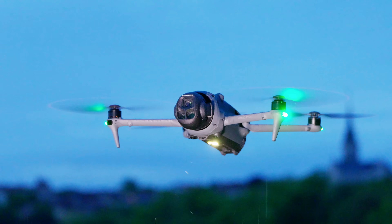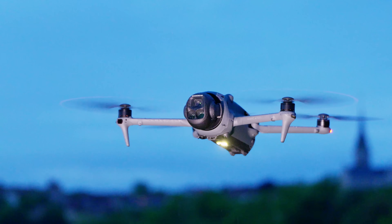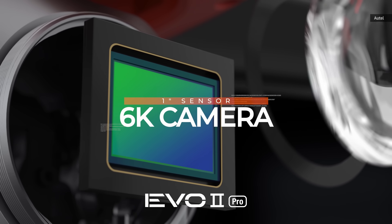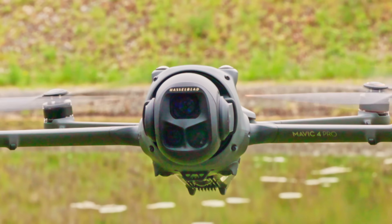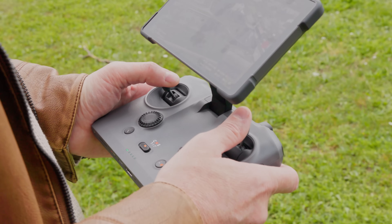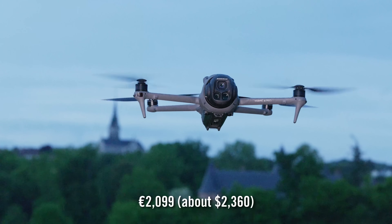The Mavic 4 Pro is an improvement over its predecessor in nearly every area and a great example of how DJI stays far ahead of rivals by innovating and polishing its drones. The closest alternative in price and capability is Autel's EVO II Pro 6K, but that drone has a single camera system with a smaller sensor, less endurance, and shorter range. The lack of US availability is a major issue. There's still a real risk that sales of DJI drones could be completely banned in the US by the end of the year. The company has insisted its drones pose no national security risk and says it welcomes any scrutiny. The Mavic 4 Pro is now on sale in most regions except the US, starting at about $2,360.